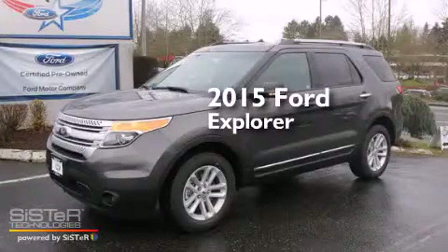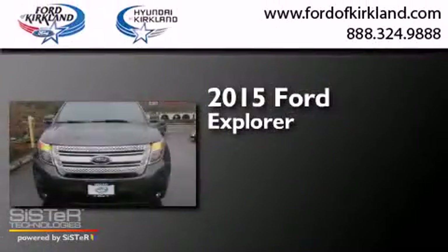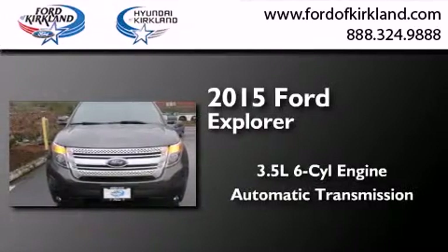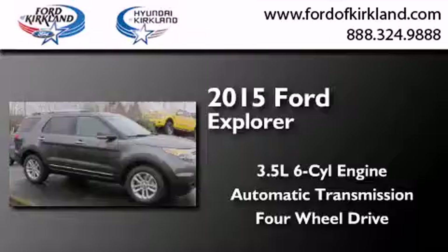This is a brand new 2015 Ford Explorer. It has a 3.5 liter 6-cylinder engine, an automatic transmission, and the added capability of 4-wheel drive.